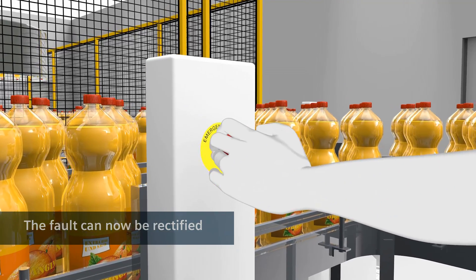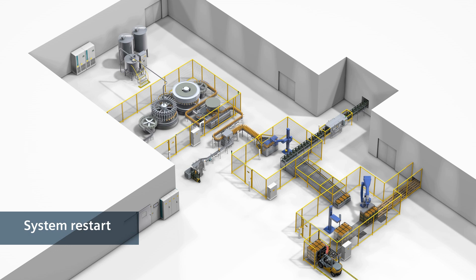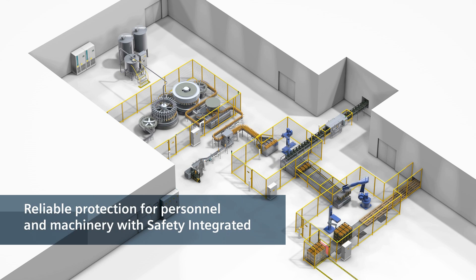The operator then unlocks the emergency stop, acknowledges, and restarts the system. Safety technology from Siemens protects personnel and machinery safely.